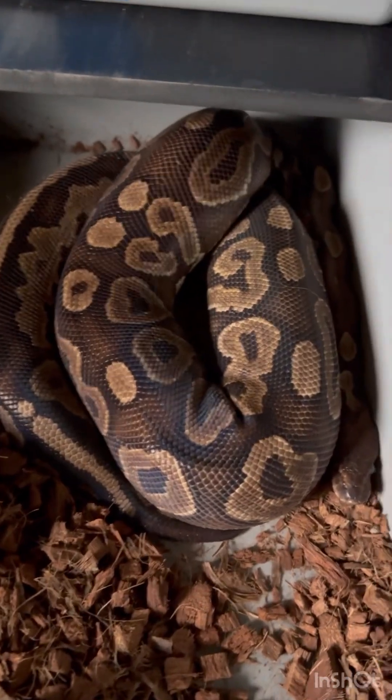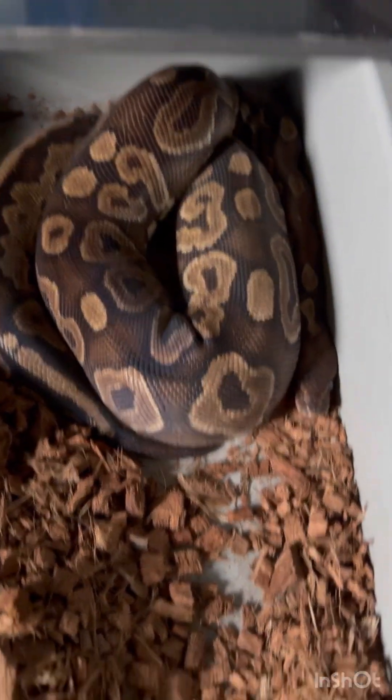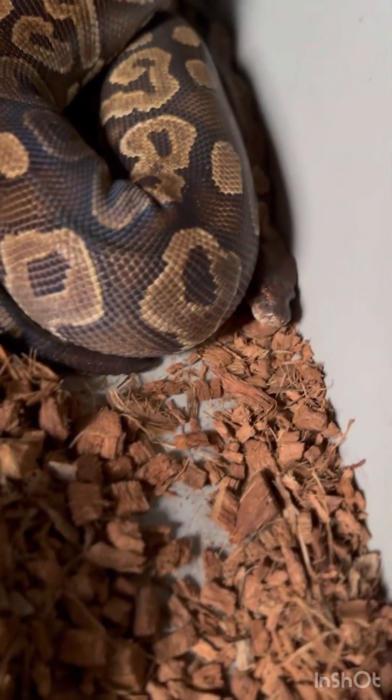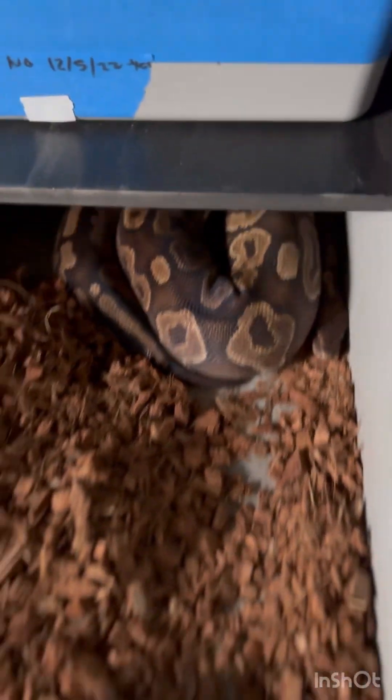Moving on, here we have a cinnamon het puzzle — she's actually coming off the tail end of an ovulation, she's pulled up really big. Actually, she's in full-on pre-lay shed right now, I just couldn't see her eyes. So she should lay here in the next 25–30 days.